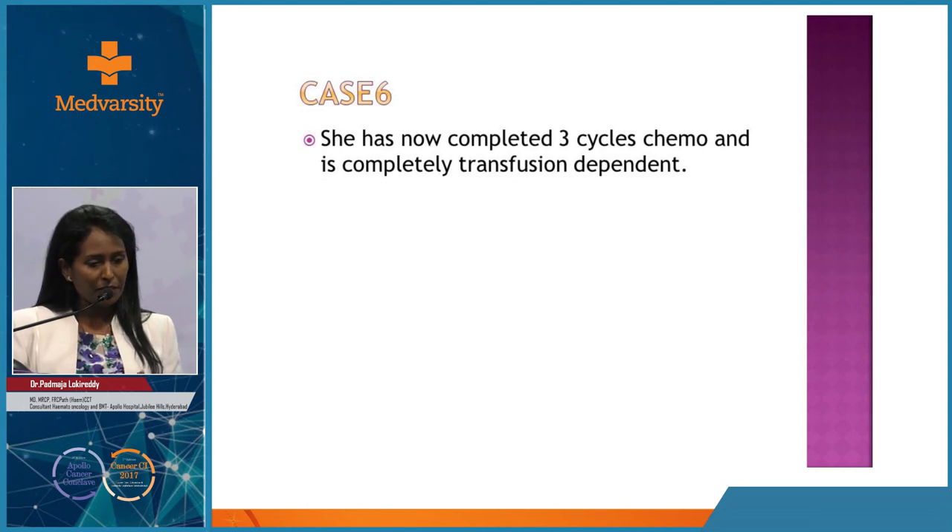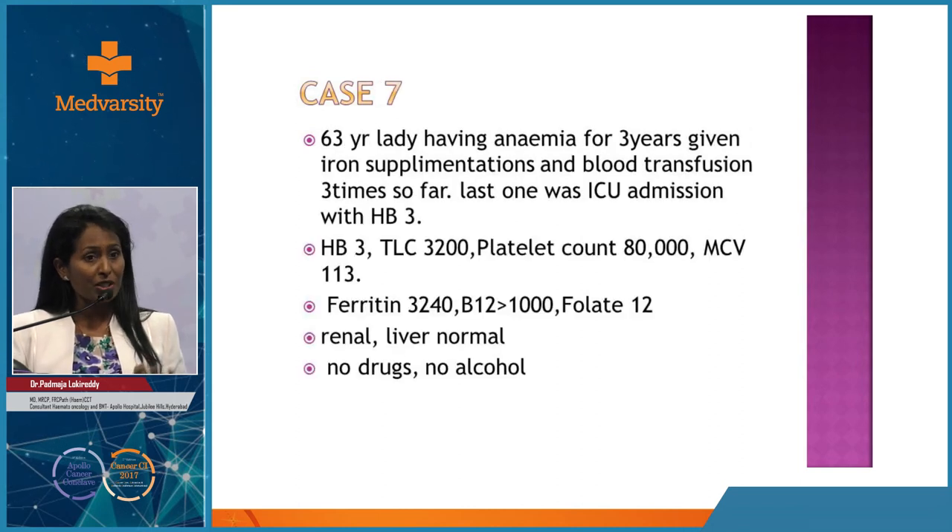Case 5: A 34-year-old lady with infertility and normocytic anemia, who had been going through infertility treatment for two years and was preparing for a third IVF cycle. As a baseline, all hematinics were checked - all normal. As part of the anemia screen, creatinine was checked. She turned out to have chronic kidney disease with a creatinine of 12 - this was the cause of both her infertility and her anemia.